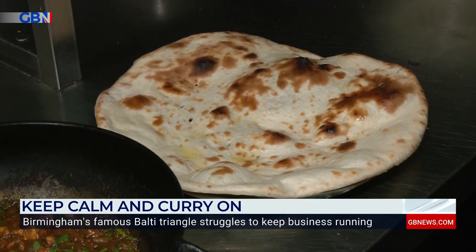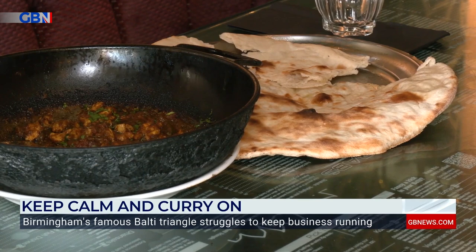Unlike other curries, the dish is traditionally served with a naan, not rice. And the proof of the Balti is in the eating — it's certainly passed the taste test.